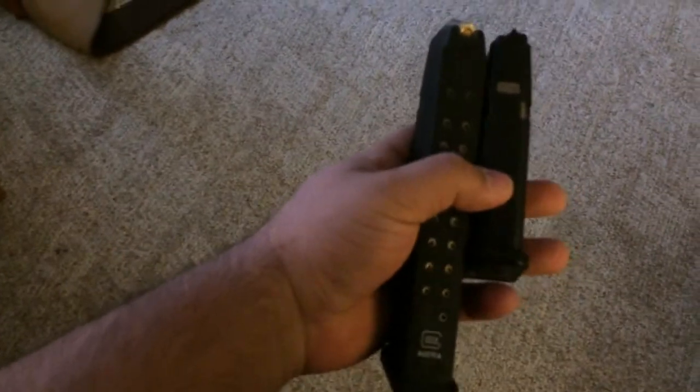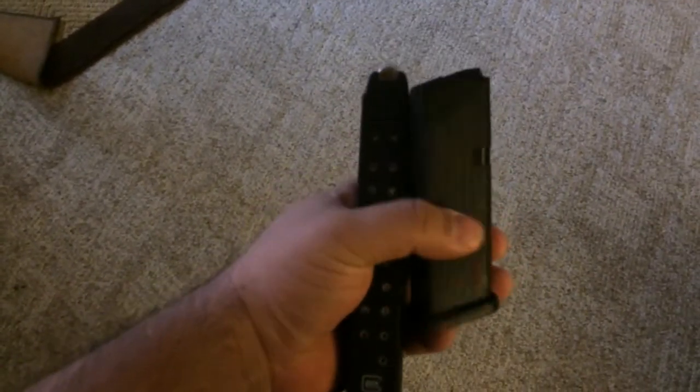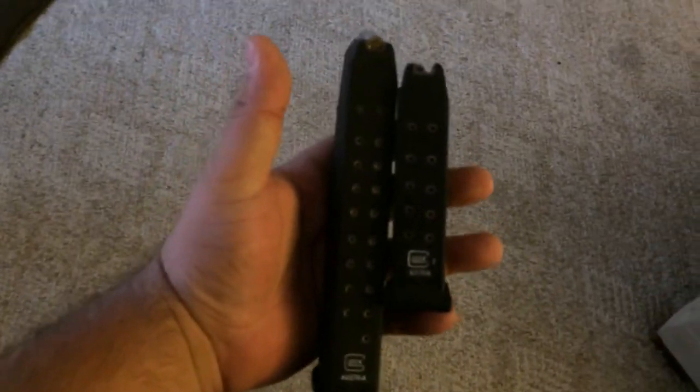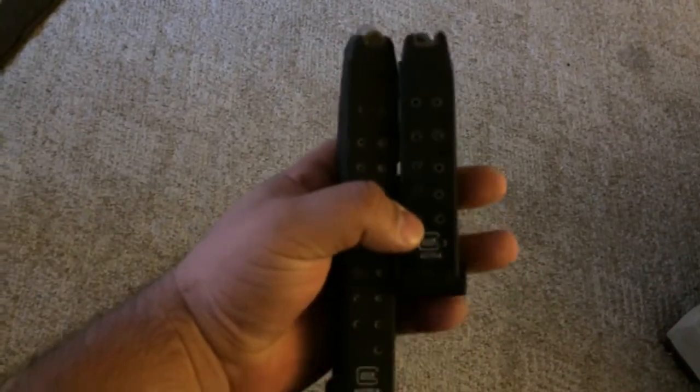A question I have for you guys is: what should I carry with? Should I carry with the 22-round 40-caliber Extendo, or should I just go with two 13-round standard Glock-fitting 40-caliber mags?